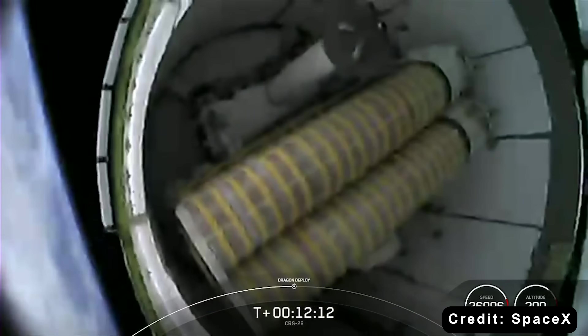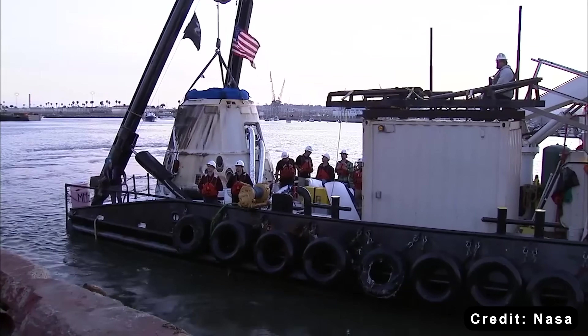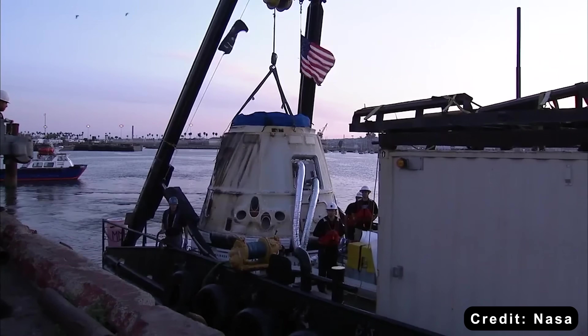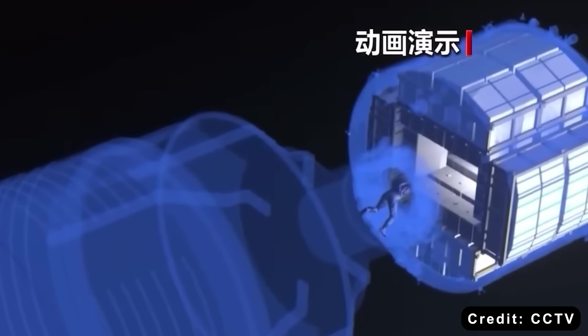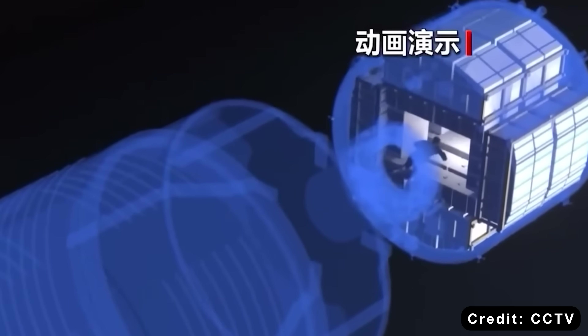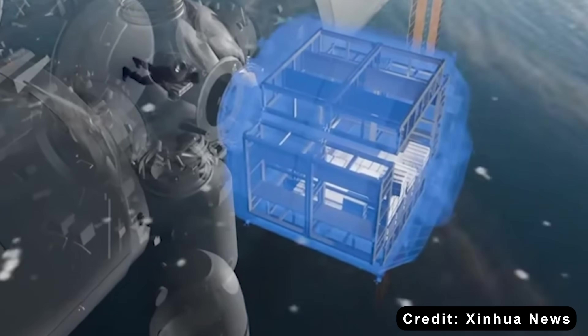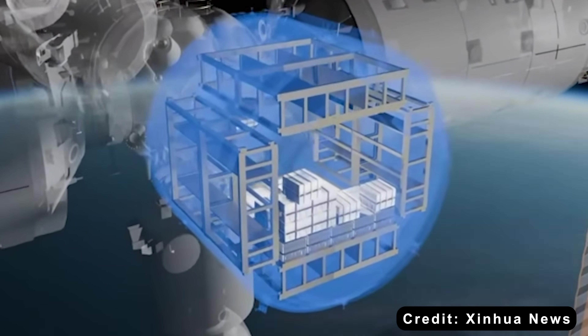In contrast, SpaceX Cargo Dragon uses a traditional two-module design — a pressurized capsule of 9.3 cubic meters and a separate unpressurized trunk of 37 cubic meters. The spacecraft supports a launch payload capacity of around 6,000 kg to low-Earth orbit, such as the ISS, with a return capacity of 3,000 kg.